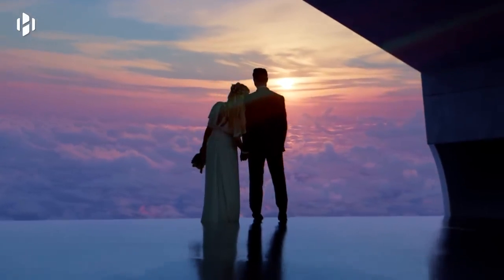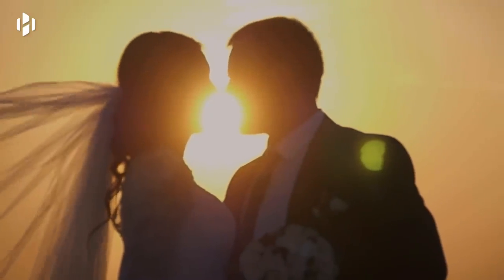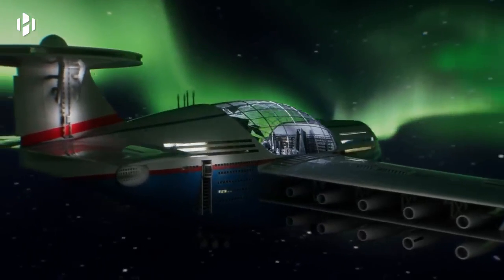And if you want to declare your love above the clouds, Sky Cruise's wedding halls give you and your partner, along with your guests, a unique, memorable experience.